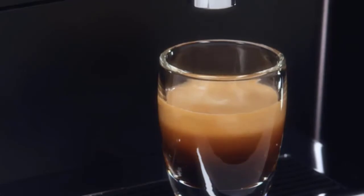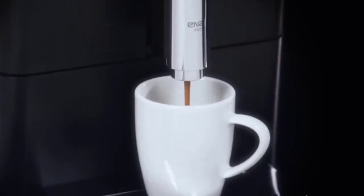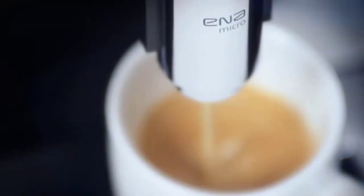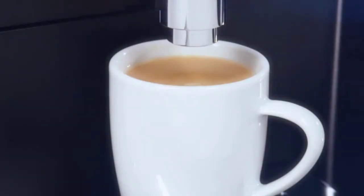There's a burr grinder inside the sleek black lines of the Ena, meaning you get perfectly ground fresh coffee every cup, with even grind size and rich flavor. The Jura Ena also uses less power than many competitors and boasts an auto-shut-off feature, which is a plus for those concerned about the environmental impact of their caffeine habit.